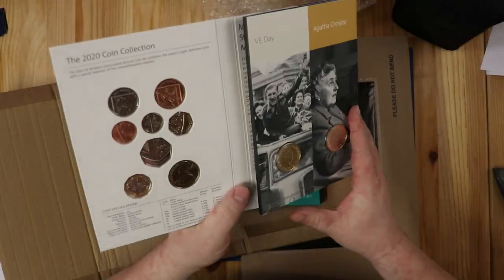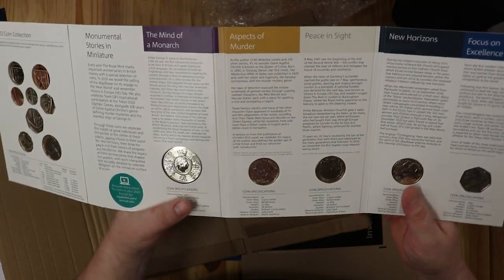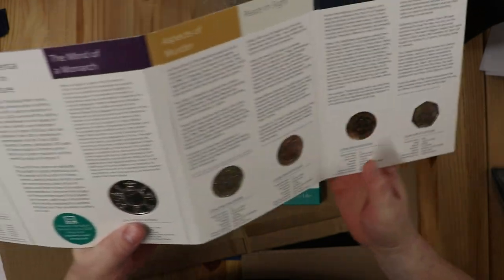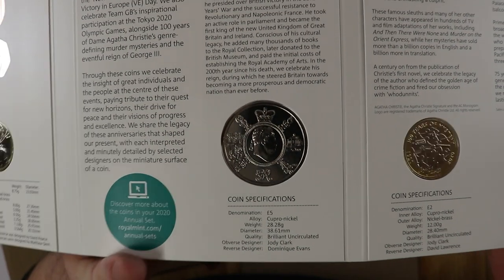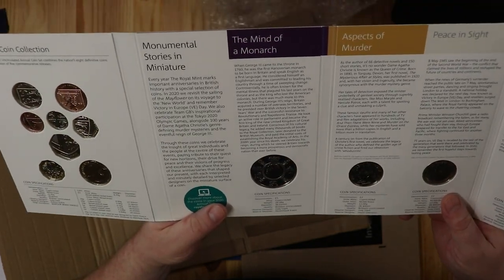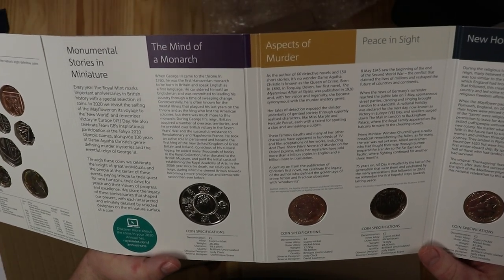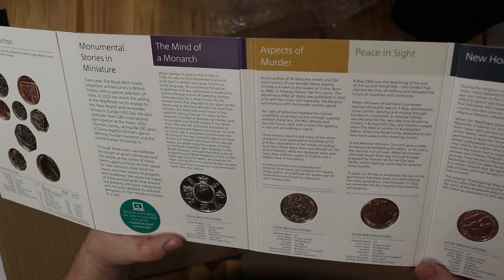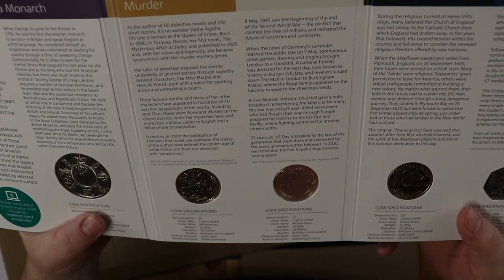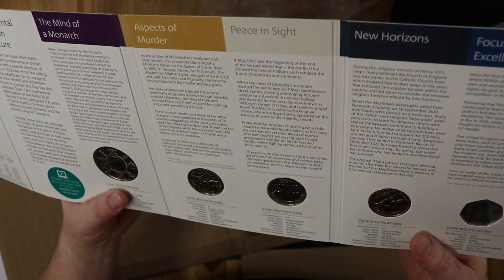So then we have the commemorative coins - I don't know as yet if they will be going into circulation, any of these. I'm hoping that the 50p does go into circulation because that would be pretty cool. So we have the five pound coin celebrating some amount of years since the death of King George III, I think. Then we have the two pound coin - the aspects of murder, 100 years of mystery - Agatha Christie. When that comes out as a BU coin, I'm going to have to buy that for my sister - she's got all the Agatha Christie books. And then the Victory coin - this is a stunning coin. That is just brilliant.